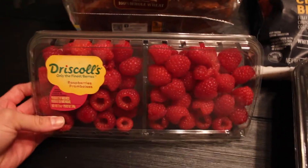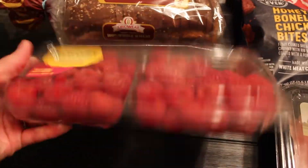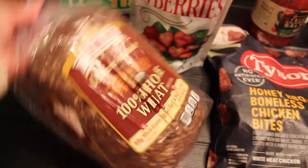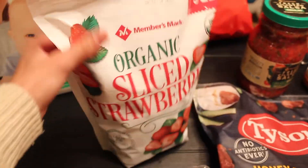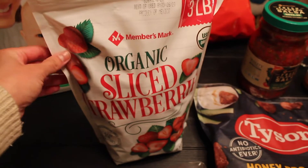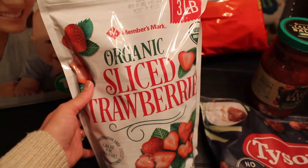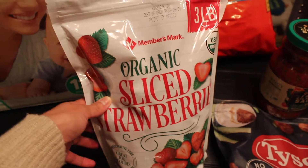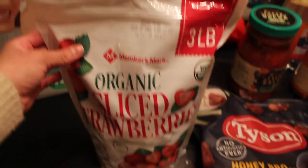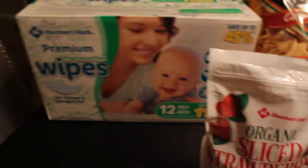We got some raspberries. Ezra eats fruit with pretty much every meal, so these should last us maybe three or four days. We got a loaf of bread and some strawberries for smoothies. We usually get our strawberries at Costco - I believe it's a five pound bag for about nine dollars. This was a three pound bag for almost eight dollars, but this is all they had and we needed strawberries, so we bought those.